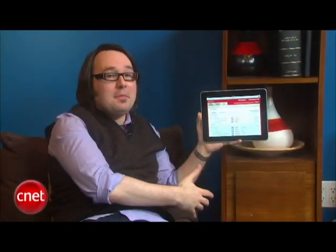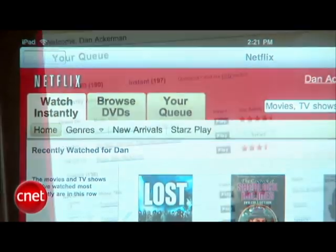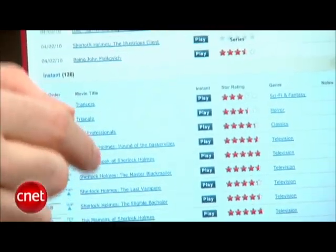So of course, just like the Netflix website, you've got your Watch Instantly tab, you've got your instant queue, you can jump right into your queue, and you can see what you have lined up and start playing any of these movies instantly.